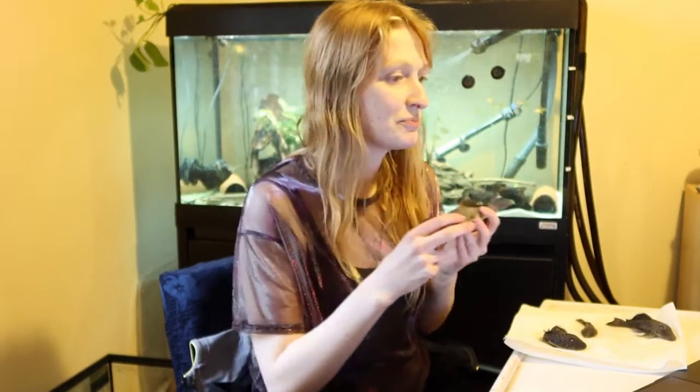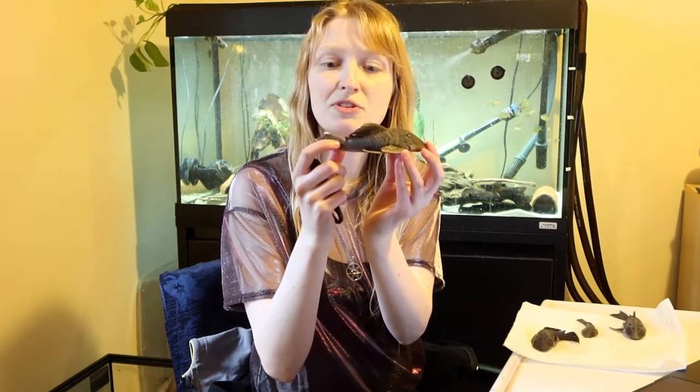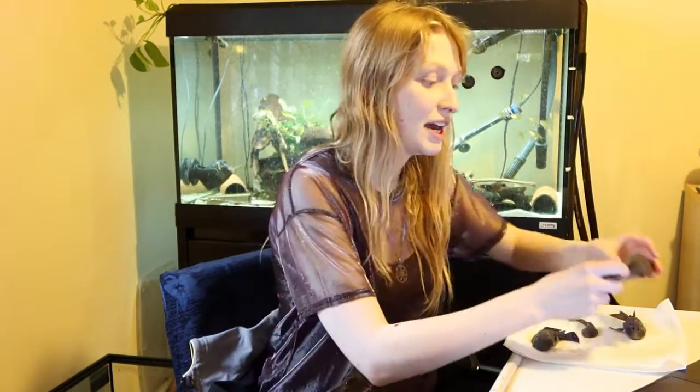These fish originate from the Rio Xingu in Brazil. They grow anywhere from 18cm standard length for L81 to 24cm standard length for L177 and also for L81. Generally they are larger fish, and this is standard length, which excludes the caudal or tail fins. This measurement goes from the tip of the head all the way to the end of the caudal peduncle, before the tail or caudal fin starts.